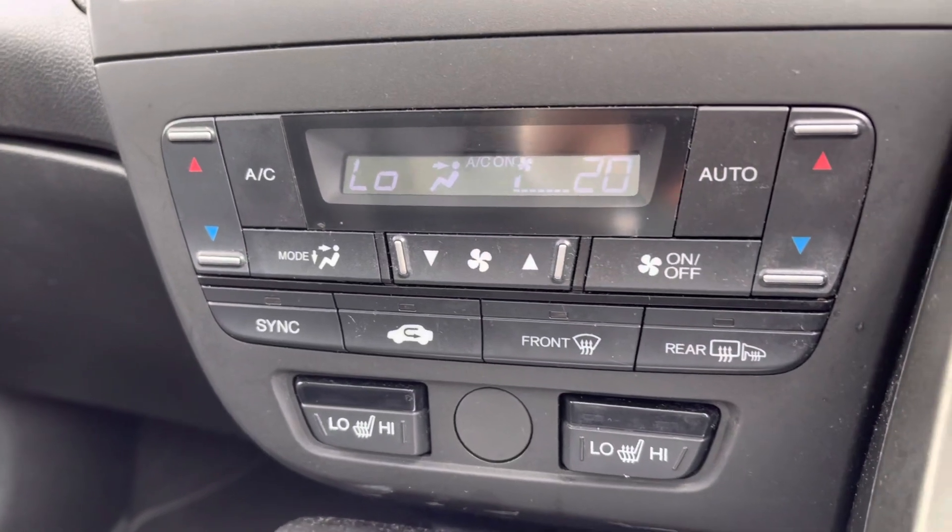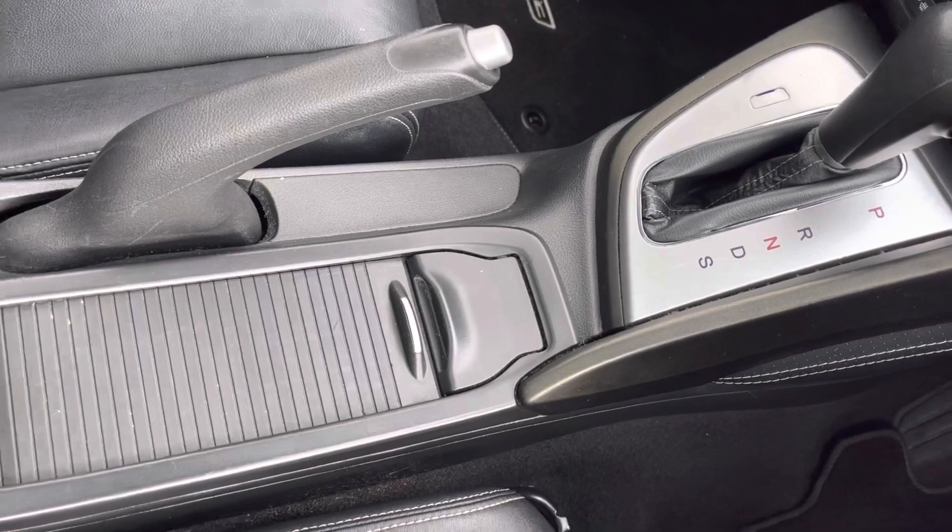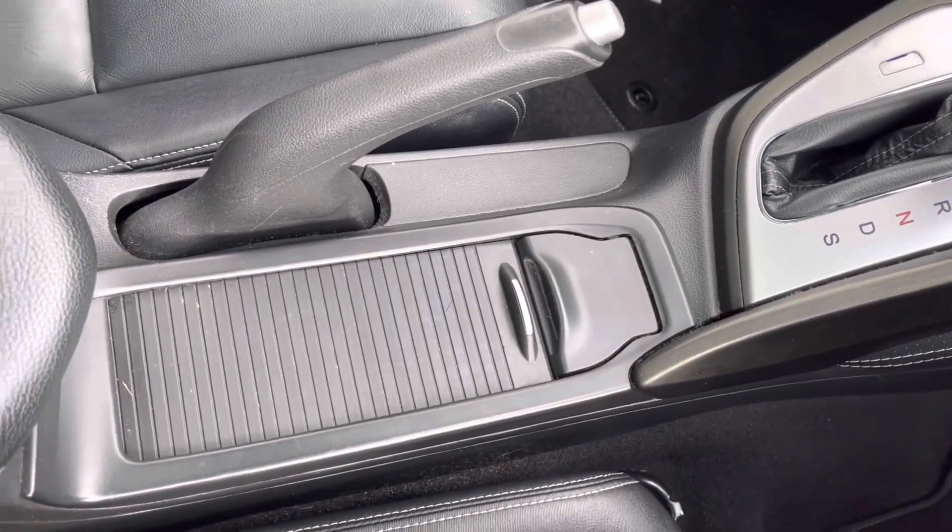Followed by your dual climate control, which does include your front heated seat options. And just below you will find your automatic gear controls, followed by plenty of storage.